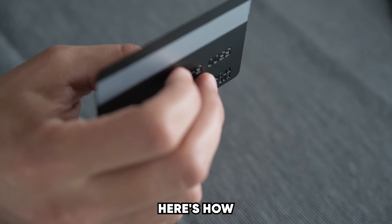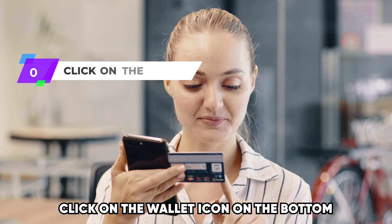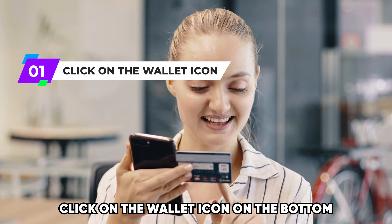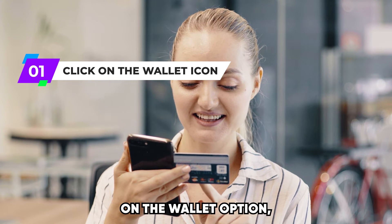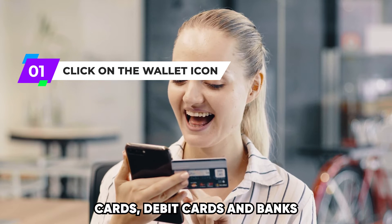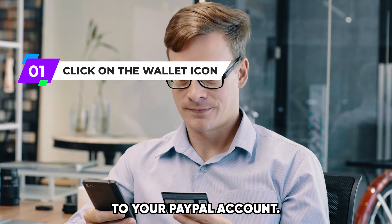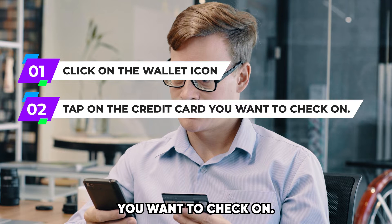Here's how. Log in to your PayPal account using your personal credentials. Click on the wallet icon on the bottom corner of your screen. On the wallet option, you'll be able to see your credit cards, debit cards, and banks that you have linked to your PayPal account. Tap on the credit card you want to check on.